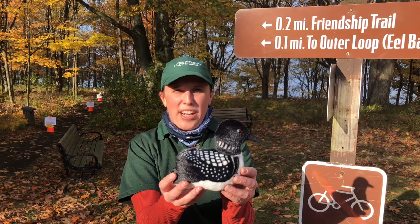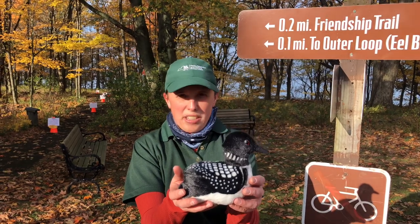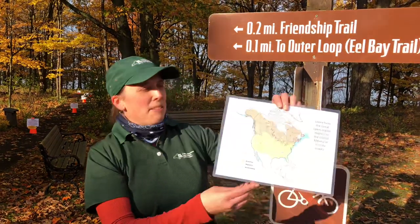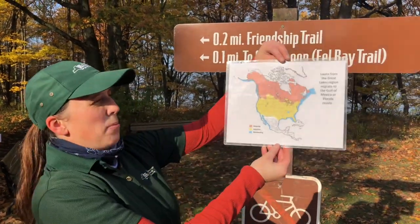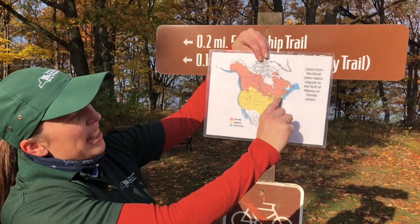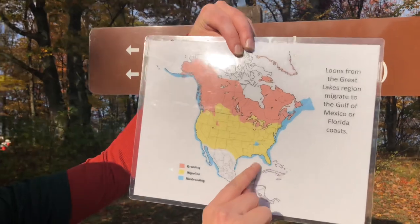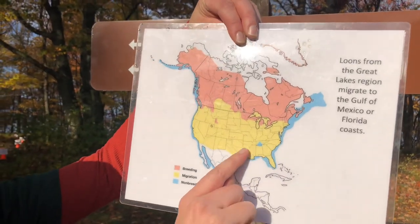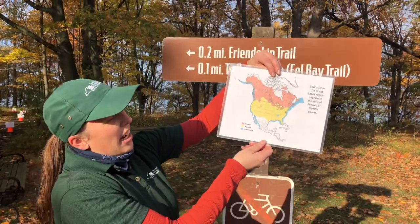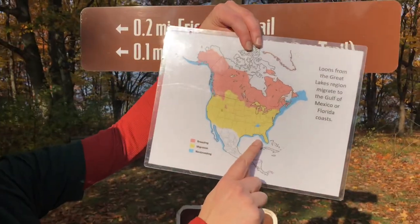Loons are a great bird for around here, but they're not seen here all year. They actually migrate in the fall. This is a map of where our loons migrate to. We are all the way at the tip right here, and they migrate all the way down to the Gulf in Florida. That's a long ways, and we're going to learn how hard it is to get from point A to point B.